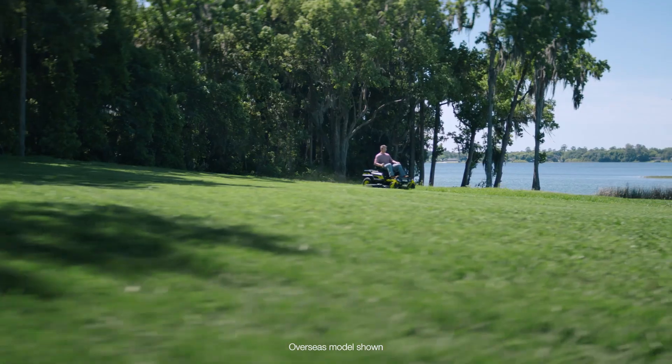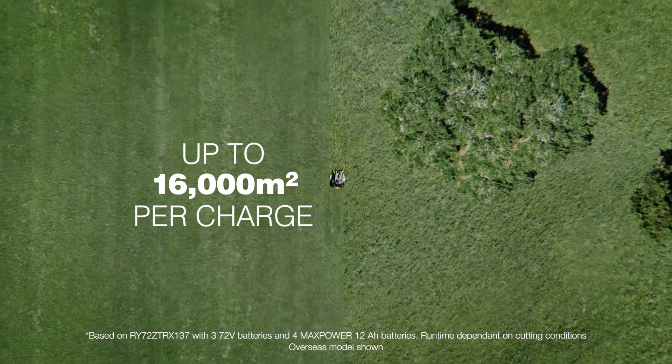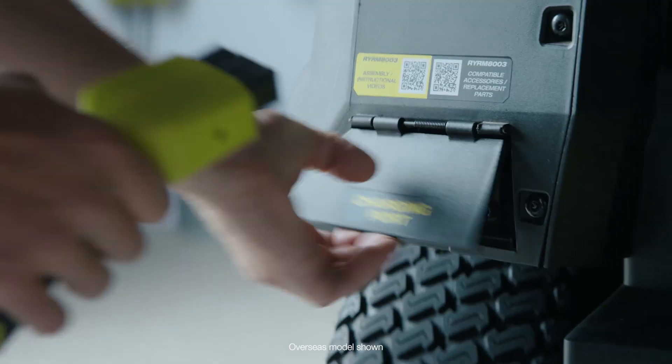This revolutionary mower is fully electric. That means no petrol, no fumes, and just about this much noise. 72 volts of pure lithium power, able to tackle up to 16,000 meters squared on a single charge.